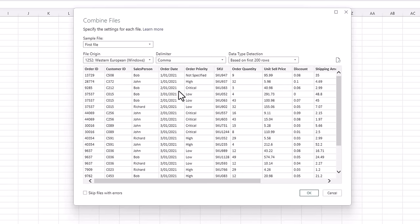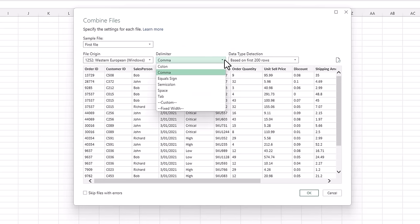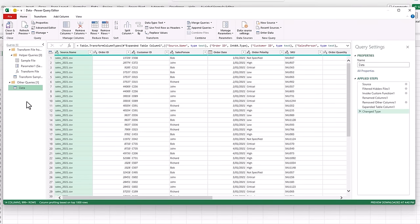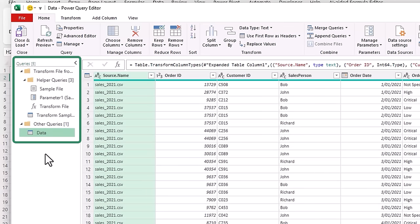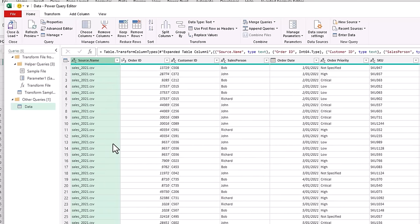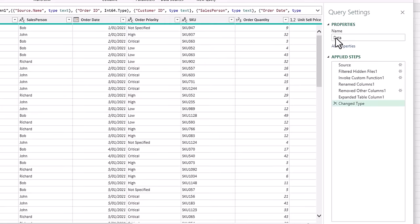At the Combine Files window, it's giving me a preview of the first file, but I can choose others. It's detected a comma delimiter and the preview looks pretty good, so let's click OK. In the Power Query editor window on the left, we have the queries that Power Query has automatically written for us to consolidate the data. If we click on Source Name, you can see it's got all three files in one table. I'll collapse the queries pane to give us more space. The query is named Data — let's add Sales to the front of it.